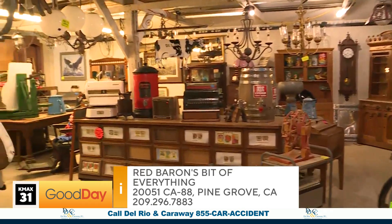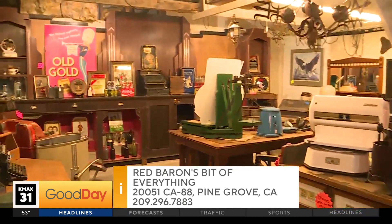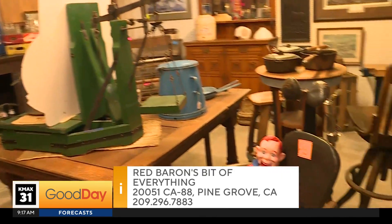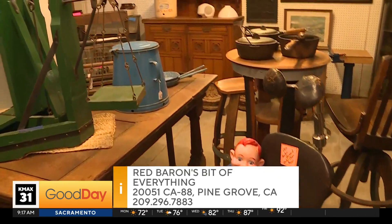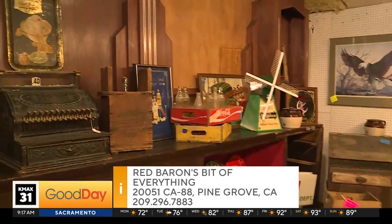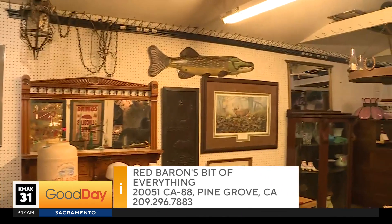Tell folks exactly where you're at, because I know they're going to come visit you. Our address is 20051 Highway 88 in Pine Grove, Amador County. Can't miss it — just look for the Red Baron. Look for the airplane on the sign and all the cool stuff in the yard. We've got a couple more things we've got to show you before we leave, so that's all coming up. Back to you guys.